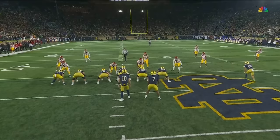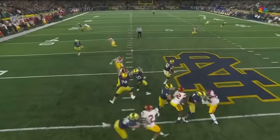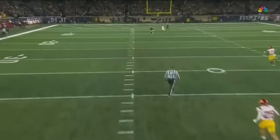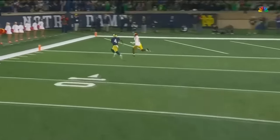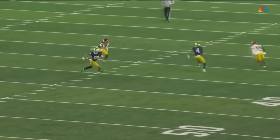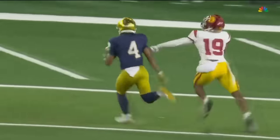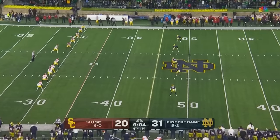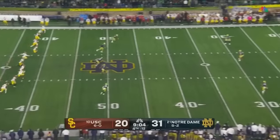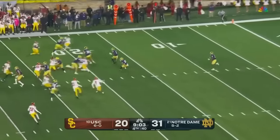He's going to be in the slot, running the deep post — there's nobody in the middle of the field. Sam Hartman is the best deep passer in college football. He sees it, he throws it on time, he gives his receivers a chance. Excellent route by Tyree. He throws it — 31 to 20. Okay, we need a touchdown, two-point conversion, and a field goal — and we've got plenty of time. Three-possession game.